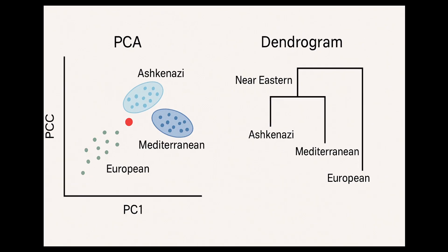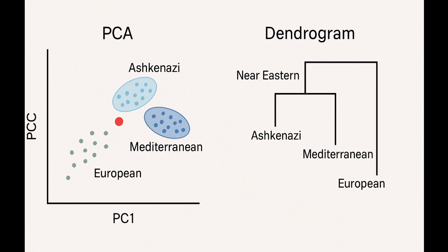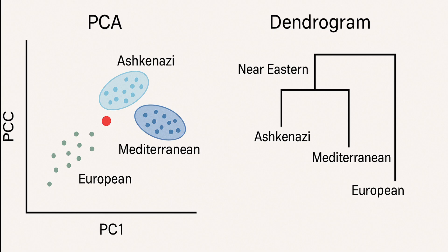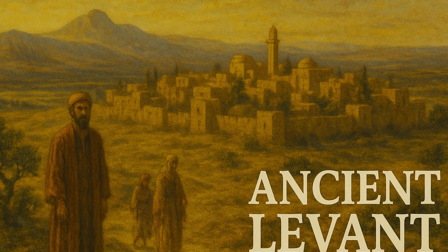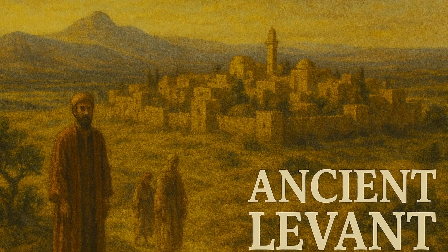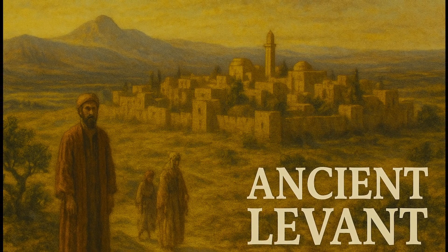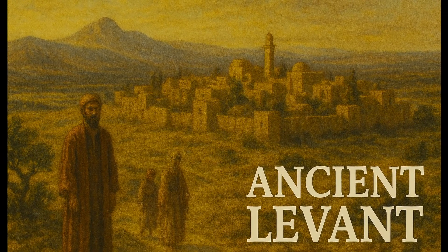The PCA and dendogram plots place my sample closest to Ashkenazi Jews, Maltese, southern Italians, and Greeks. This reflects both Middle Eastern and southern European ancestry — exactly the profile we expect from a Jewish population that originated in the ancient Levant and later settled in Roman territories.